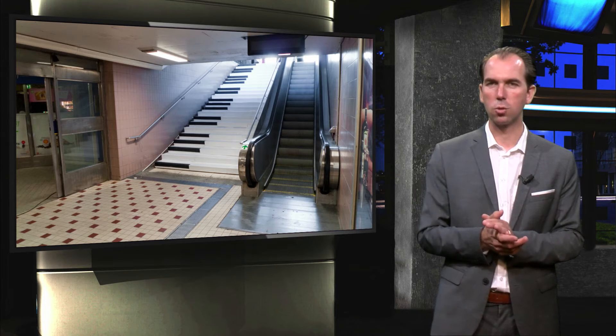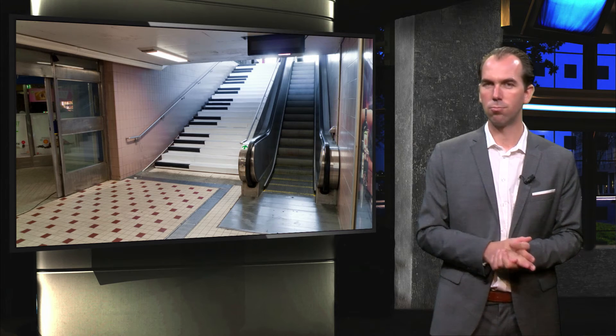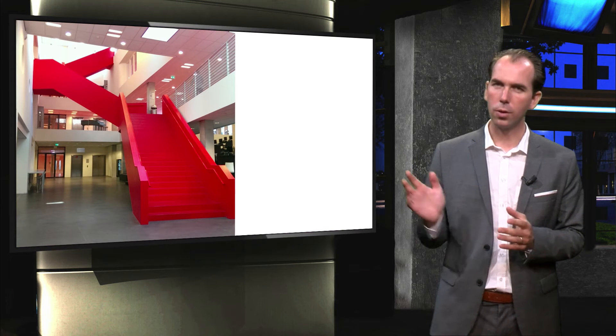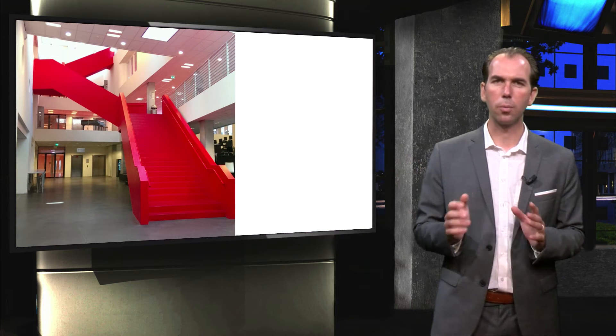In Stockholm they changed the stairs to a piano that actually made sound when you walked on it. Less dramatic but also effective is this example from Leiden — this is the new building of the University of Applied Sciences.